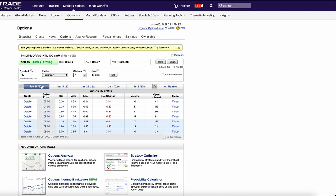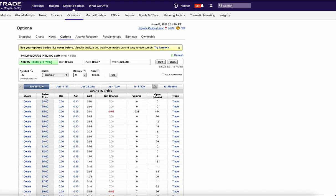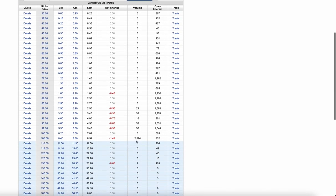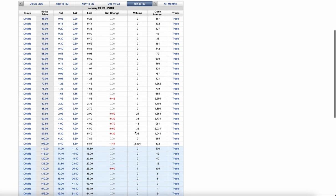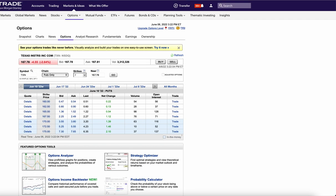Next up we have Philip Morris — a cigarette maker, one of the most defensive names in our market with a big dividend. Somebody sold 2,500 of the January 105 puts for over eight bucks, looking to get long Philip Morris at $97. With that dividend it's probably a solid play. You don't have to sell these exact ones — you could come up here and sell maybe the 95 puts for January. This is a big trade looking for a chance to buy Philip Morris a little bit lower.